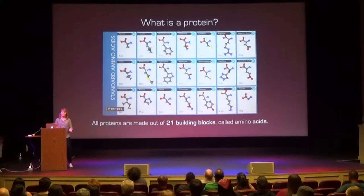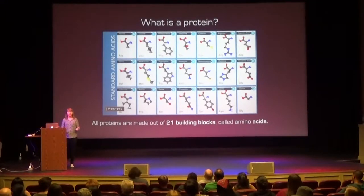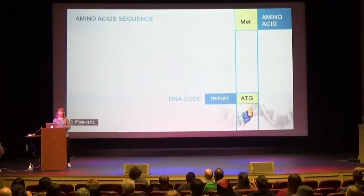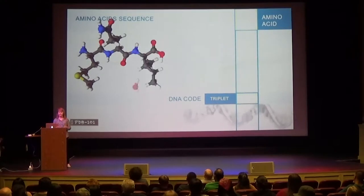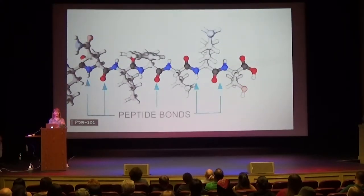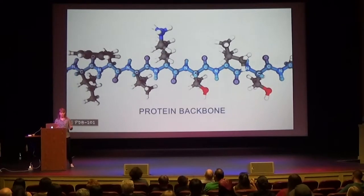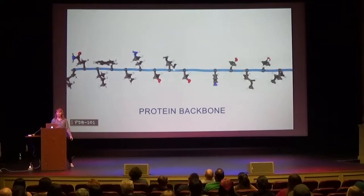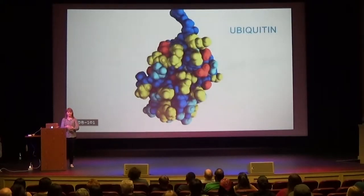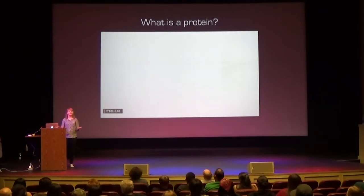So what is a protein anyway? Despite the diversity of tasks they perform, all proteins are made up of the same 21 building blocks called amino acids. These all have generally the same structure but slightly different side chains. Proteins are chains of usually hundreds of amino acids. DNA provides instructions on the order and type of amino acids, which are then bound together through peptide bonds — these form the protein backbone, and the amino acid side chains stick out from that. Depending on the type and order of amino acids, the protein chain folds into a very specific and unique structure.